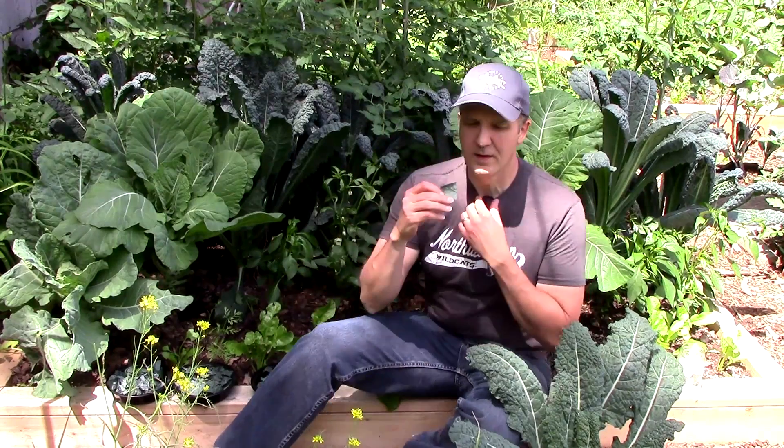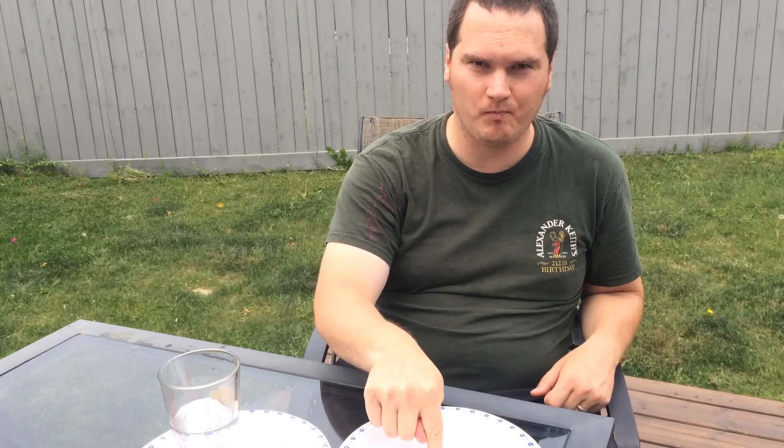This is consistent with Patrick from One Yard Revolution's taste test results for his kale. The second run, however, I was unable to replicate my results. This time, I selected the biochar first, the control second, and rock dust third.